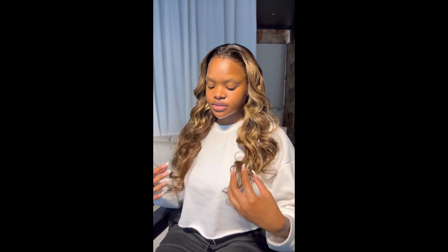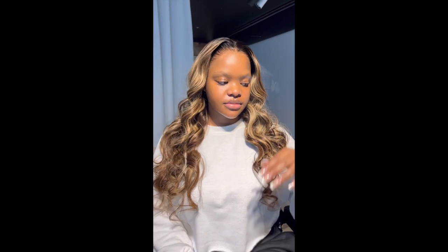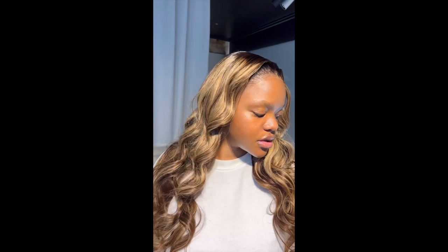I'm definitely going to be posting about this wig on my TikTok as well, so definitely follow me on there because I post a lot of content on there. If I'm not on YouTube, that's where you'll find me. This is the end of the video guys, thank you for watching — I'll see you another time!